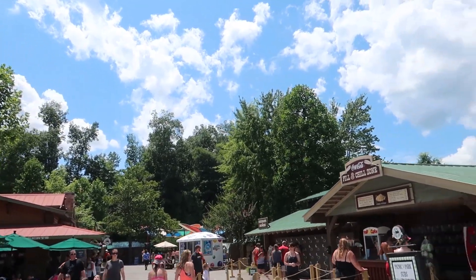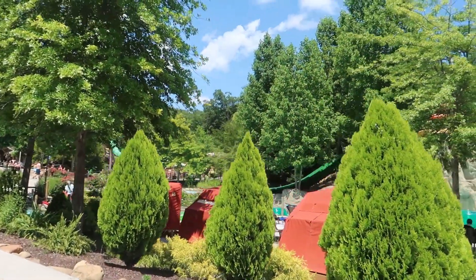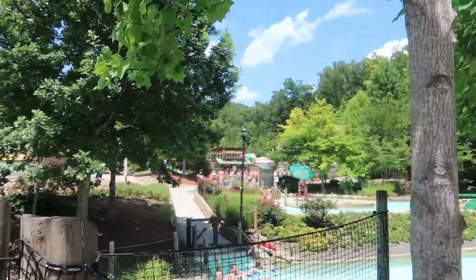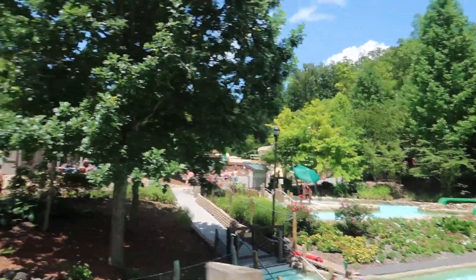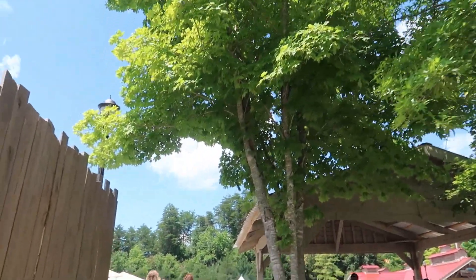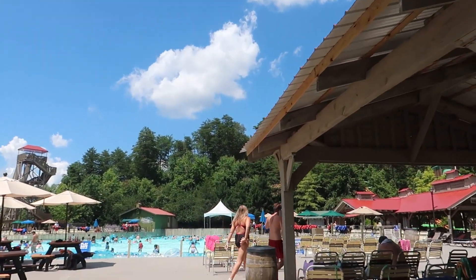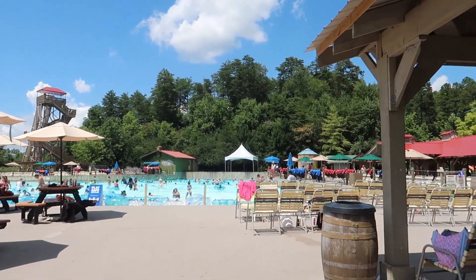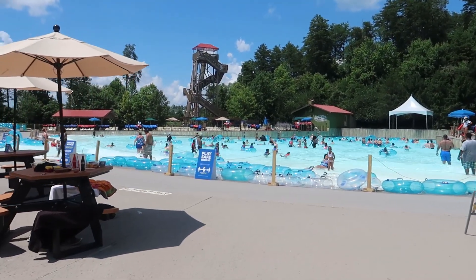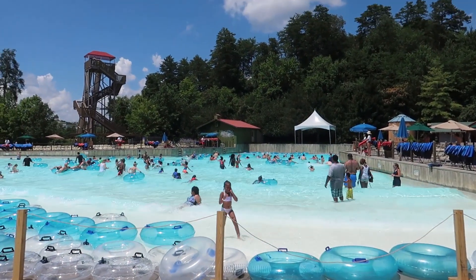Back to the left, you do have a kiddies section back there — it's just a few little slides and a wading pool. Straight back from the entrance you'll come up to the wading pool. I'll scan it real quick, but in their wave pool you can either have a float or not have a float. It is continuous waves instead of one big wave.